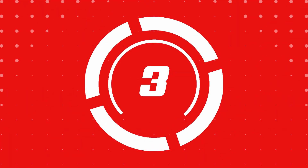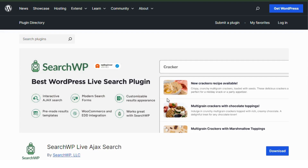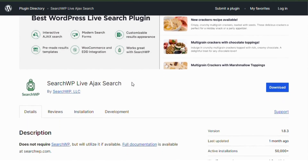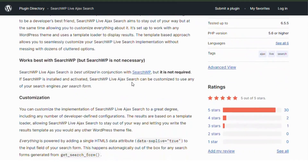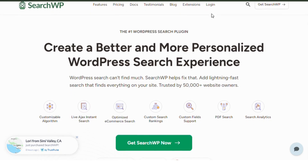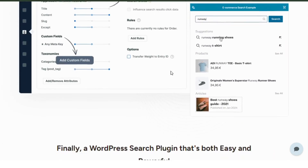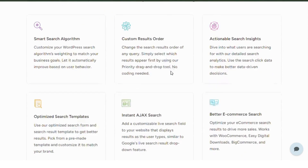Number three: SearchWP. SearchWP brings live search to WordPress. With the integration of voice search plugins, users get instant feedback as they talk, making the search feel immediate and dynamic. SearchWP is great for sites with large amounts of content, ensuring users find exactly what they're looking for.